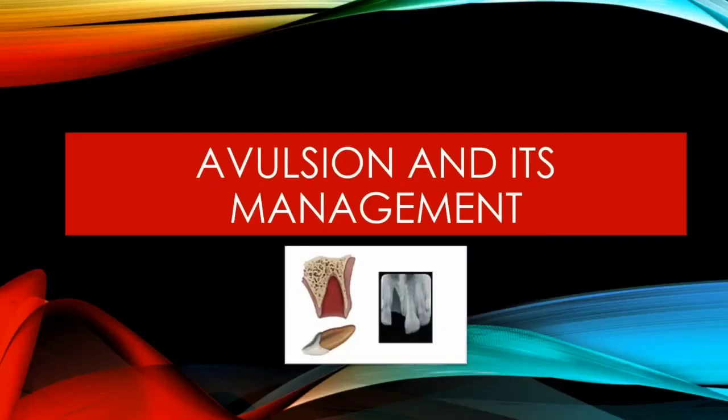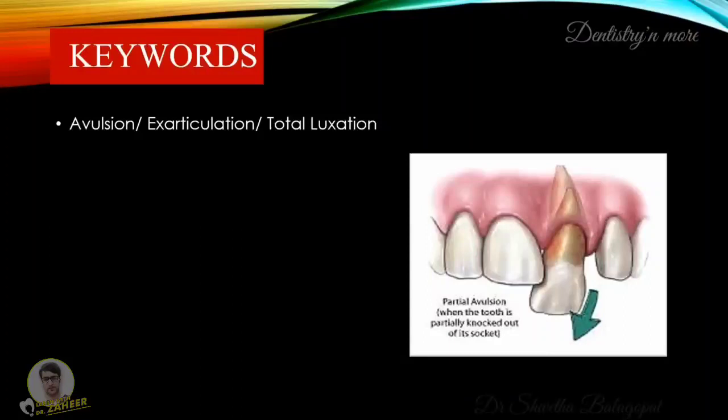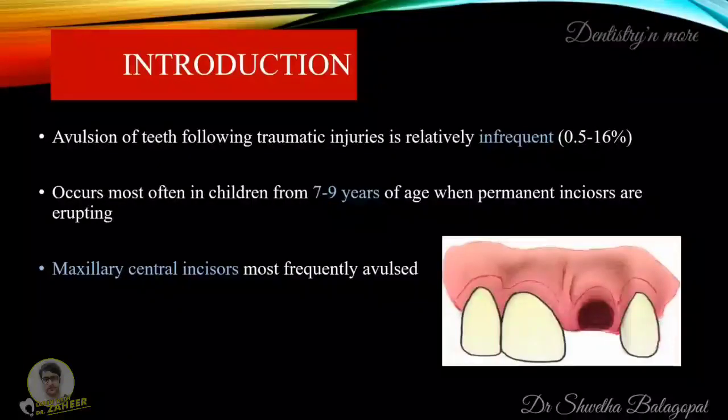Hello everyone. I am going to speak about a topic called avulsion and its management. Avulsion, or exarticulation, or total luxation, is the complete displacement of a tooth out of the socket. Avulsion of teeth following traumatic injuries is relatively infrequent. It occurs most often in children from 7 to 9 years of age when permanent incisors are erupting. Maxillary central incisors are most frequently avulsed.